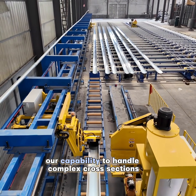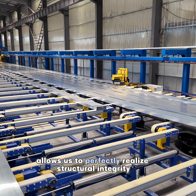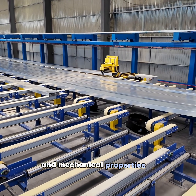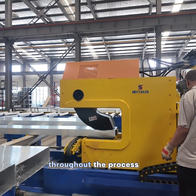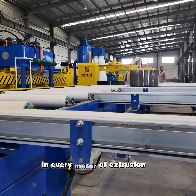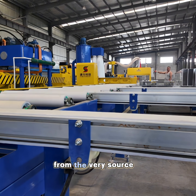Our capability to handle complex cross-sections and high-strength alloys with ease allows us to perfectly realize structural integrity and mechanical properties, even for the most demanding designs. Through precise control of temperature and pressure throughout the process, we guarantee uniform quality in every meter of extrusion. Choosing us means opting for reliability and precision from the very source,